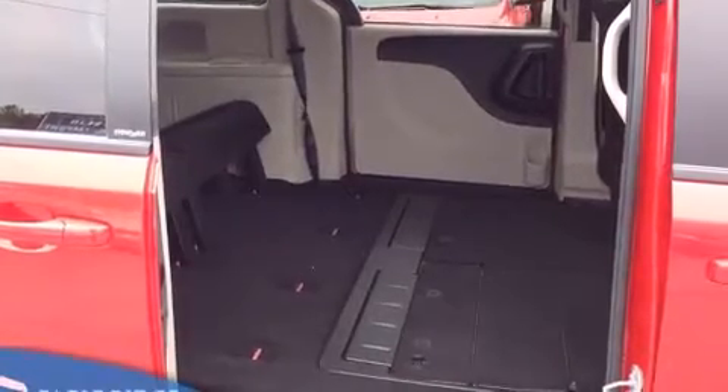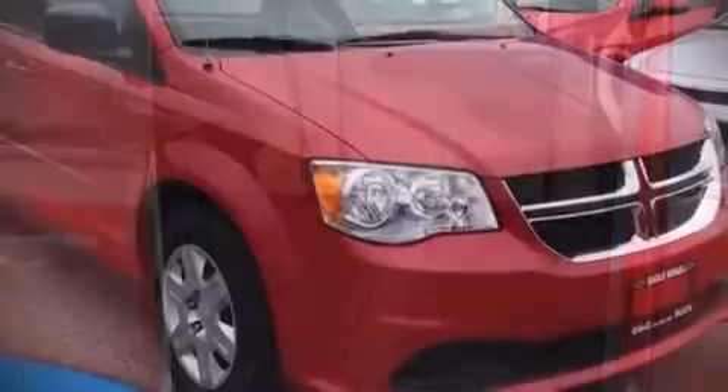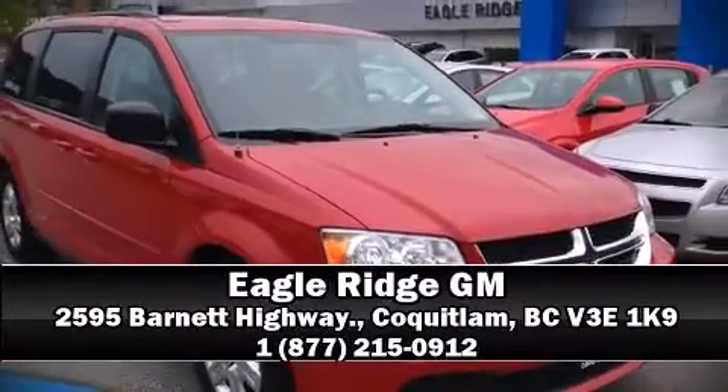Brake Assist technology provides extra pressure when applying the brakes. Our knowledgeable sales staff is available to answer any questions that you might have. Stop in and take a test drive.